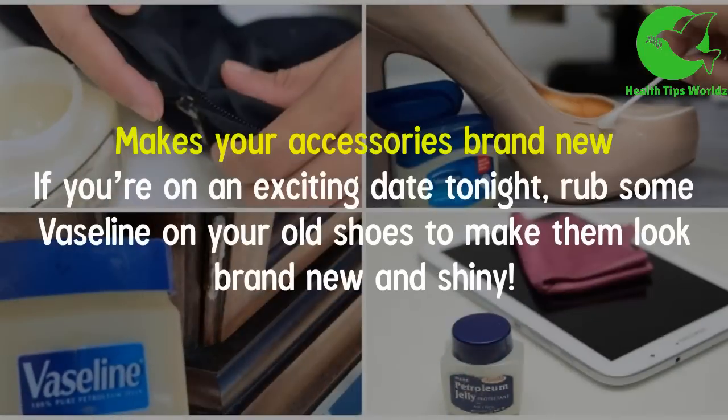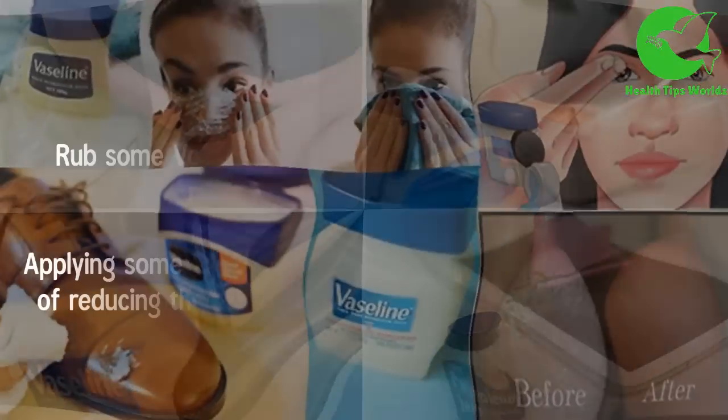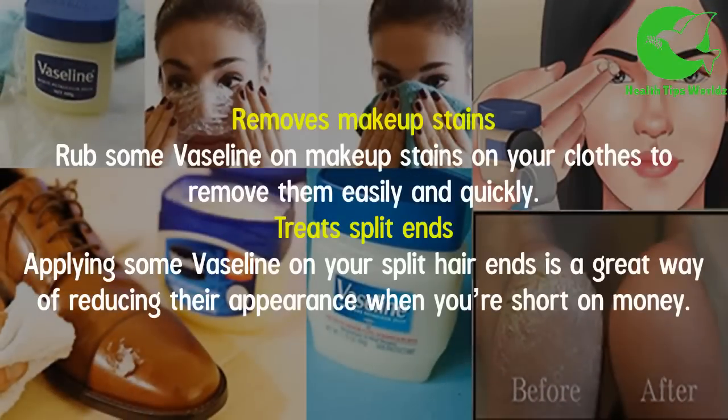It makes your accessories look brand new — if you have an exciting day ahead, rub some Vaseline on your old shoes to make them look brand new and shiny. It also removes makeup stains — rub some Vaseline on makeup stains on your clothes to remove them easily and quickly.